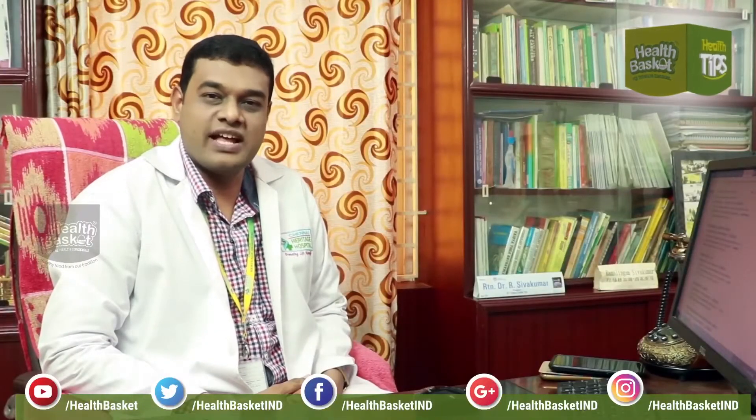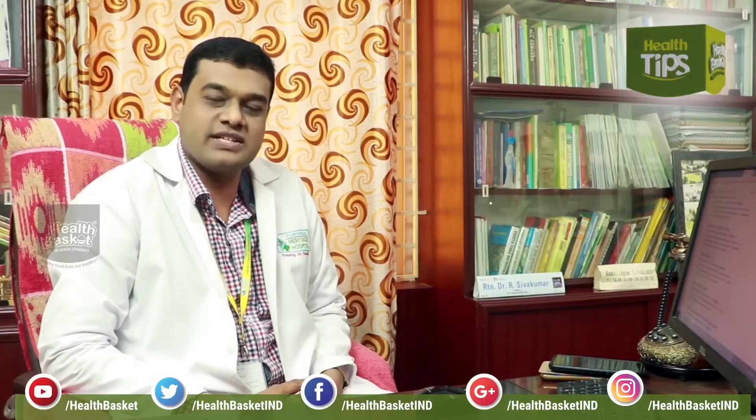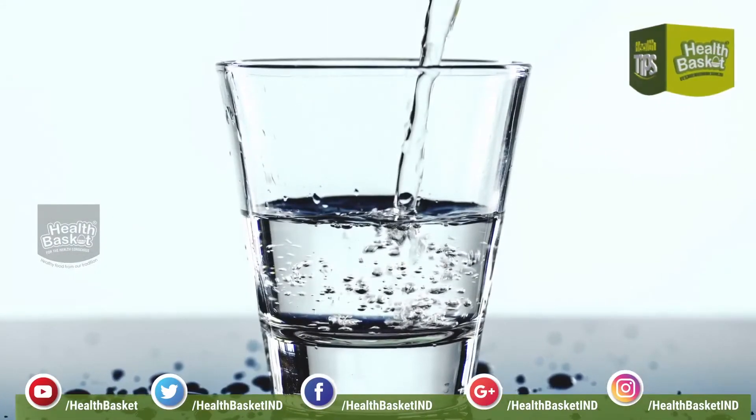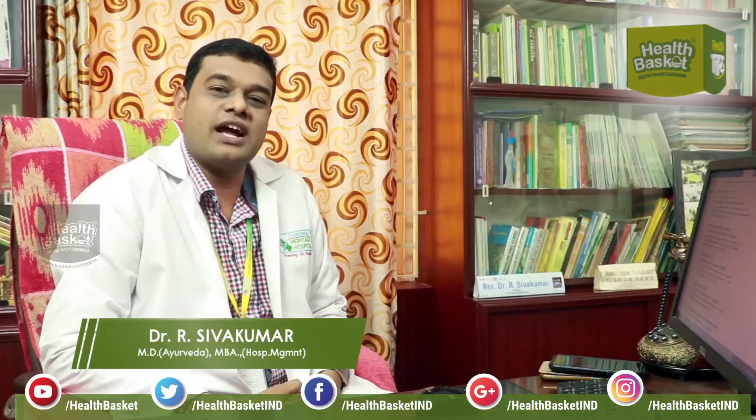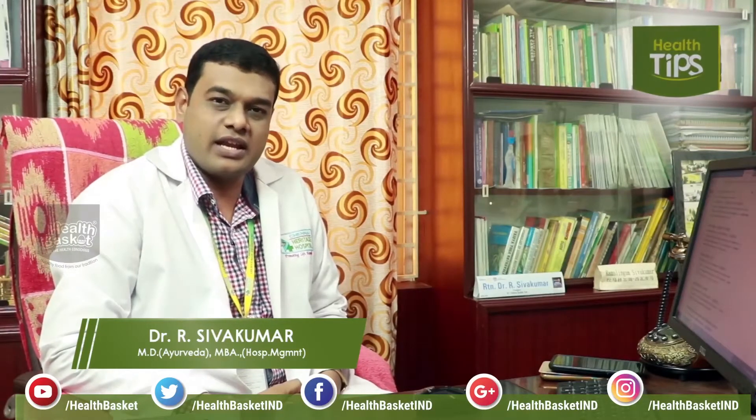Welcome to yet another episode of Health Basket. Today we are going to see about the advantages and disadvantages of water. We are going for canned water and RO systems. This is becoming a trend, but are they really good?